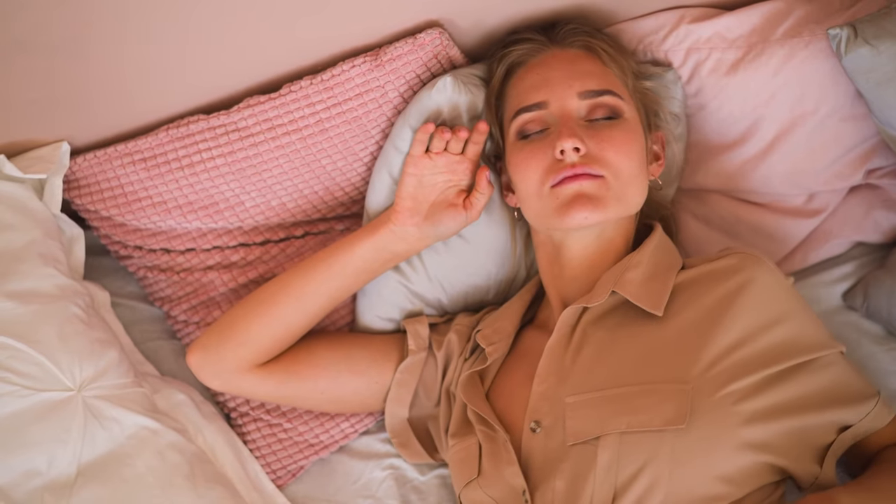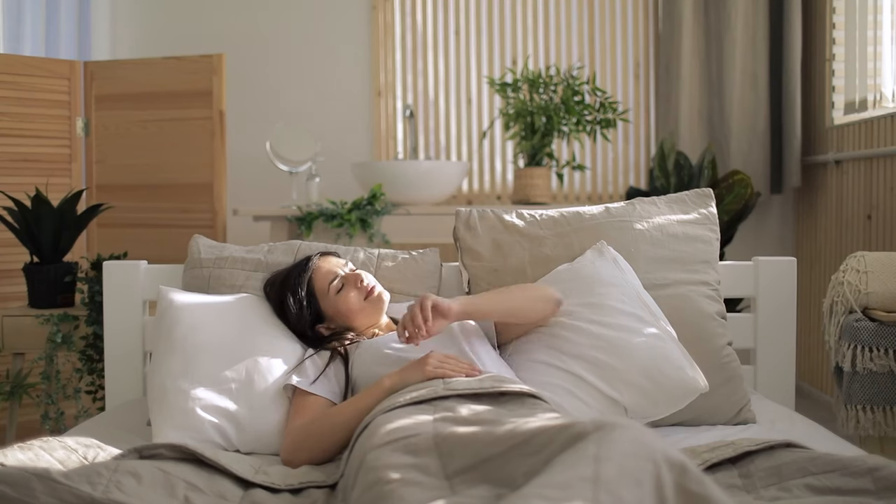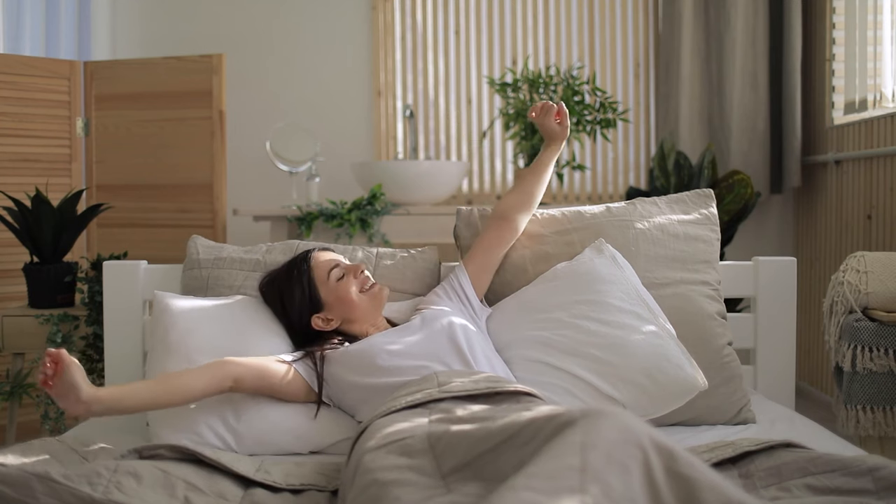Tip number 6: Get your beauty sleep. It's called beauty sleep for a reason. When you're asleep, your body repairs and rejuvenates your skin cells. Aim for 7 to 8 hours of quality sleep each night to wake up with a fresh, rested complexion.